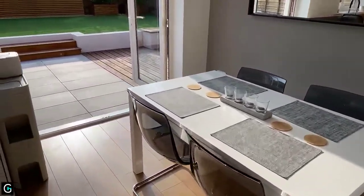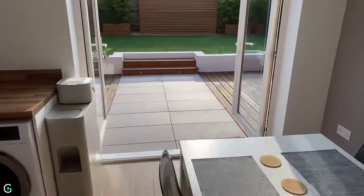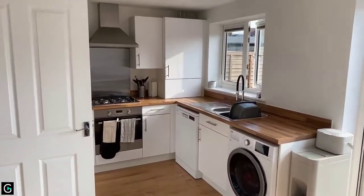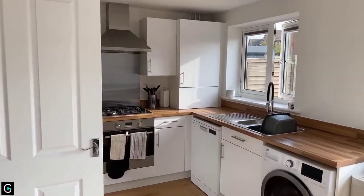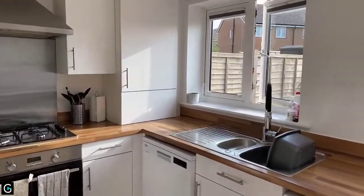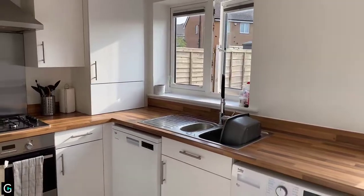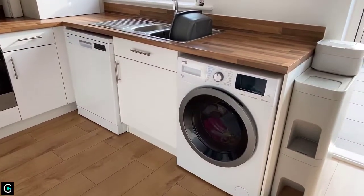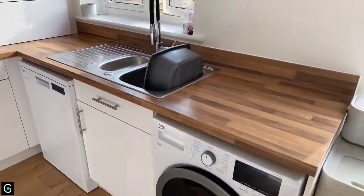Off the back of the living room is a big, bright, airy kitchen diner with French doors out to the garden, which we'll head out to later. It's a fitted kitchen with wall and base units.